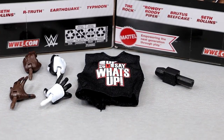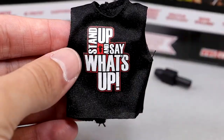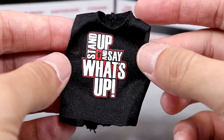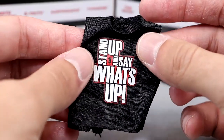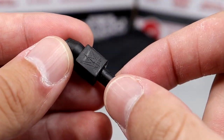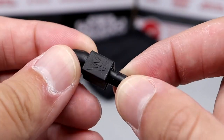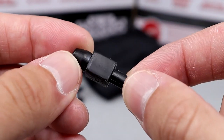Getting into R-Truth accessories: first, we do have the cloth goods — the Stand Up and Say What's Up shirt, which feels very high quality with Velcro on the back. Don't have to worry about staining or anything like that. Also comes with a plain black microphone with the modern WWE logo on it. Back when this figure was originally released they were still doing the Scratch logo, so I don't know why they didn't just give us a Scratch logo microphone.